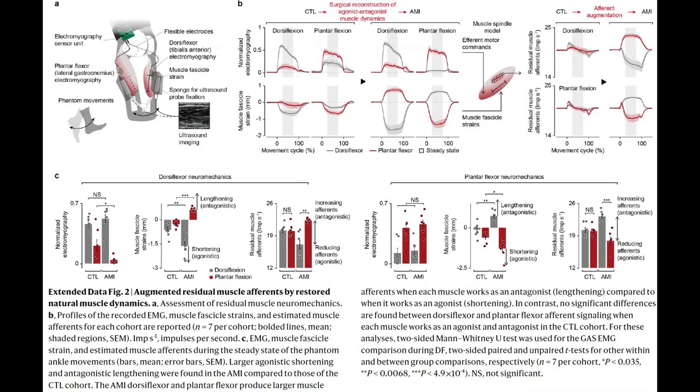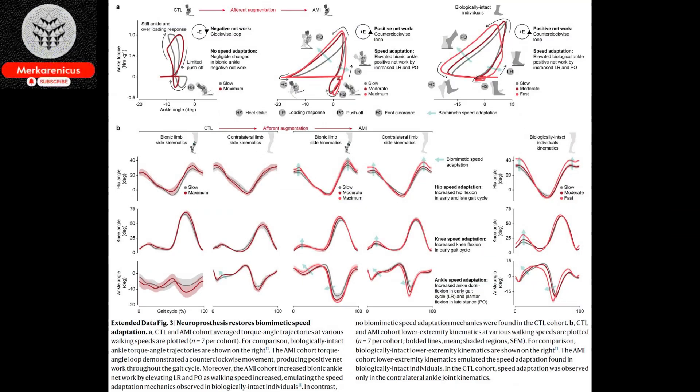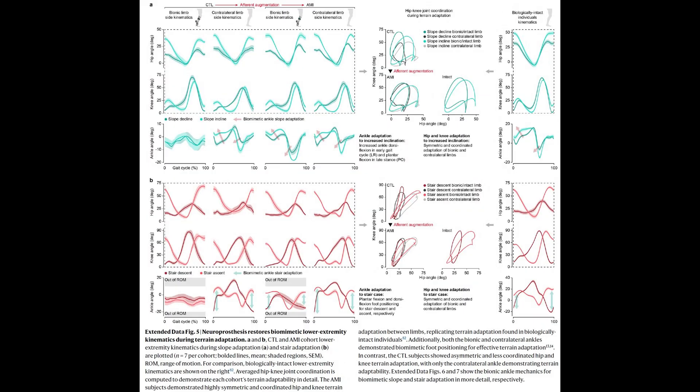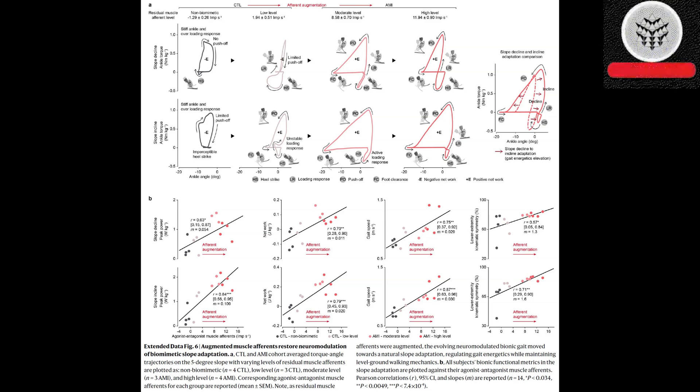The latest generation of prosthetic limbs allows individuals who have undergone amputations to walk in a manner that closely resembles a natural gait. Nevertheless, these prosthetics do not offer complete neural command over the limb. Instead, they rely on robotic sensors and controllers to execute movements according to predetermined algorithms for walking.